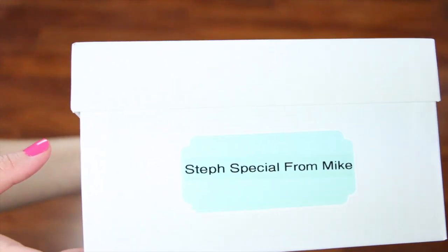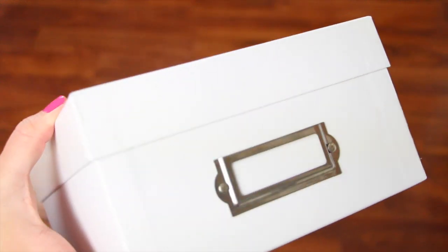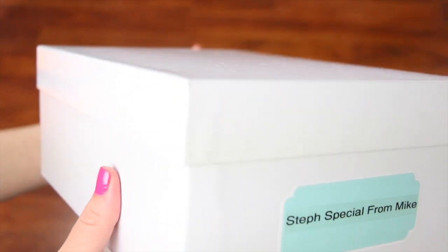The next place I went was Michael's, where I got these photo boxes — really inexpensive, and I got them in white to match. They actually come with a label, which is a nice look, but I chose not to use it because I wanted an even, consistent organized look. So I flipped the boxes over and use my own coordinating labels on everything. That's a tip: use the same or coordinating labels throughout for a more unified look.